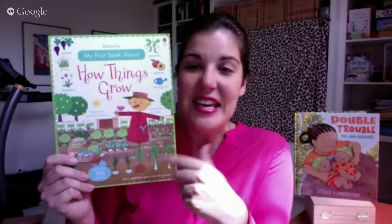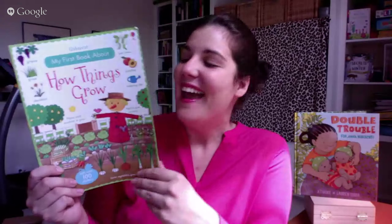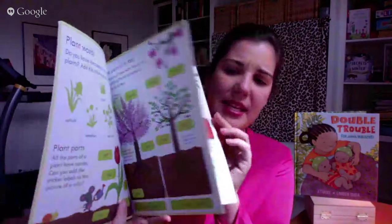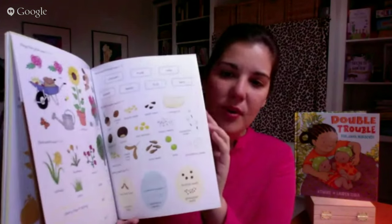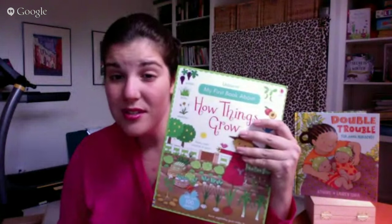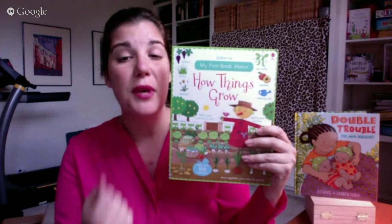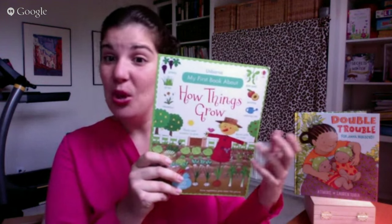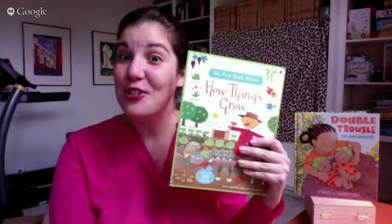The last sticker book I'll show is My First Book About How Things Grow. It explains pollination, what happens during all the seasons to plants, deciduous forests, and how plants grow — kids get to put different stickers of seeds and plants on the pages. It's a great book especially for homeschoolers dealing with a how-things-grow unit, or for kids who just love going outside.